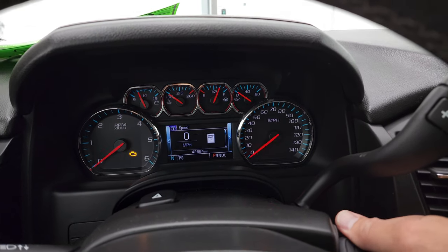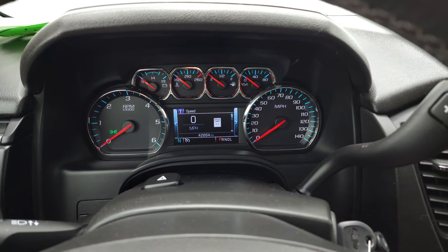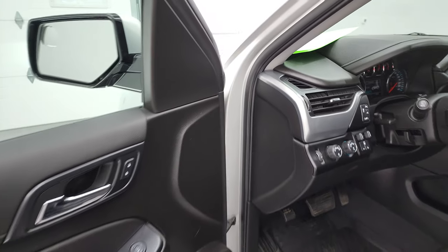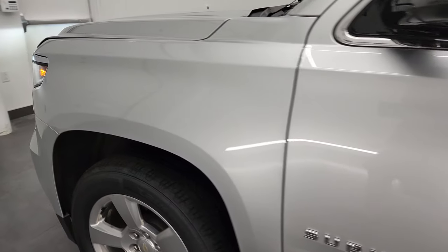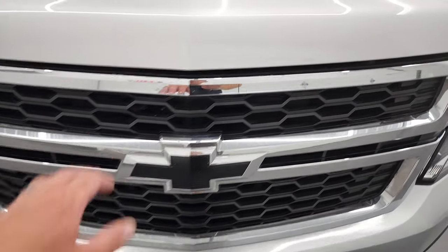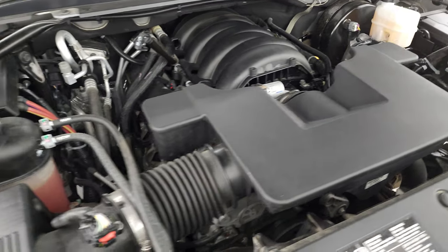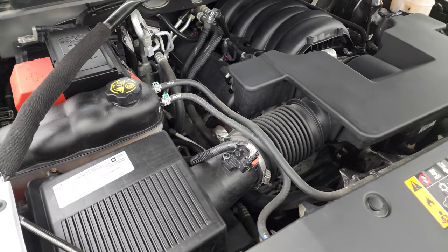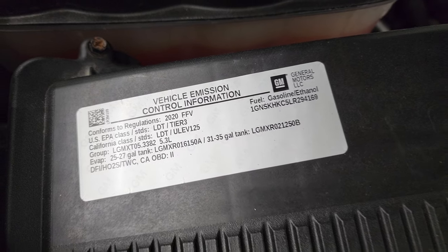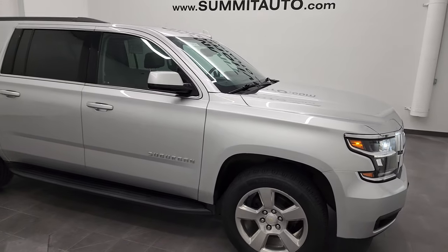We'll start it up and take a look under the hood. Starts right up — no check engine lights or anything like that. Under the hood we have the 5.3 liter V8 gas engine. Engine bay is very clean, runs very smooth. Once again, this Suburban has been fully safetied and inspected by our service shop, has a fresh oil and filter change, all the fluids have been checked and topped off, and this vehicle is 100% ready to go. There's your emission sticker. Other than those couple little dings on the hood that we're going to take care of, we'll get those fixed for sure.